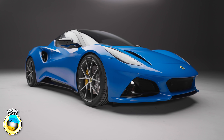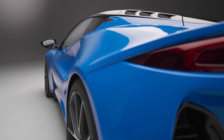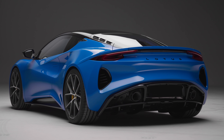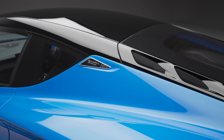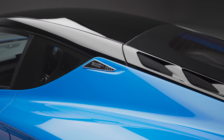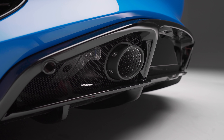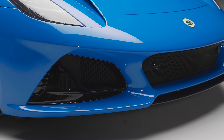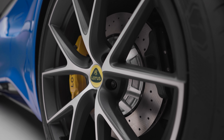This is the Lotus Emira, an all-new sports car from the handling wizards at Hethel and the replacement for the legendary Elise. It has looks inspired by the all-electric Evaya hypercar, uses AMG power, can be bought with a manual, automatic or double clutch gearbox, and it isn't just built on a new kind of bonded aluminium chassis but constructed in an entirely new factory. It's also the last Lotus road car to be powered by an internal combustion engine and it'll arrive on our roads in 2022.